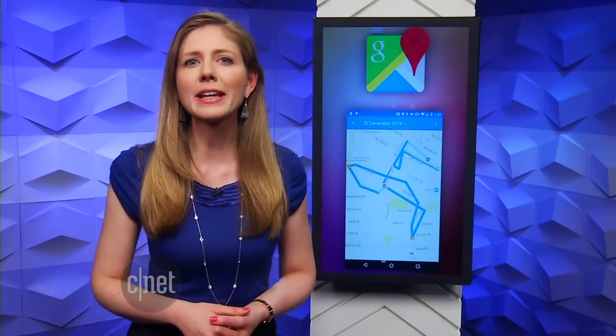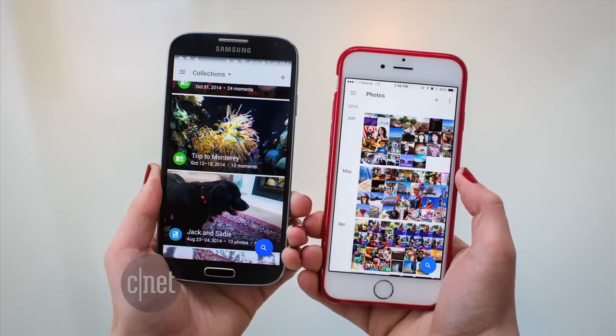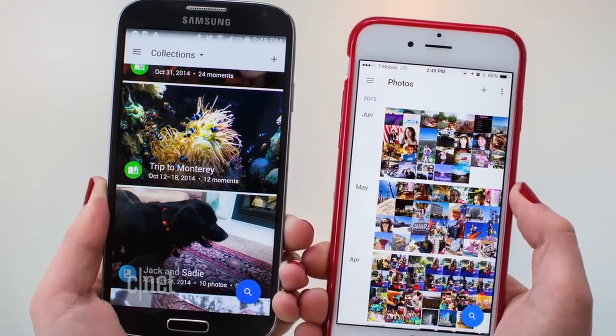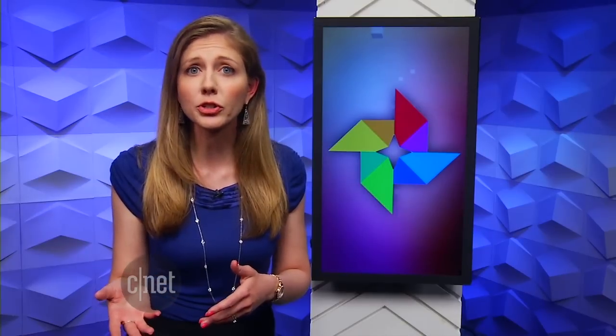Google is also making a big change to the Google Plus network. The Google Plus photo backup service is retiring on August 1st and is being replaced with a separate Google Photos app that launched in May. If you uploaded photos to Google Plus, they are safe, but you'll need to do a few things to access your photo backup. You can download the new Google Photos app and your photos will move over, or you can export your library using the Google Takeout service, which lets you download a copy of all your data saved on Google.